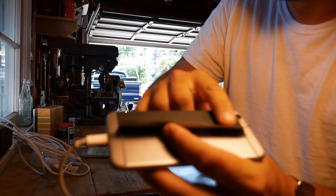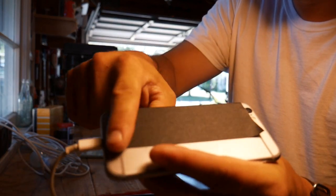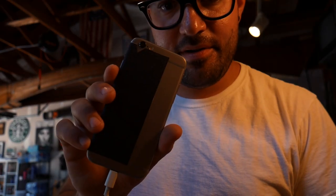We're in business — it's working. Let's let the gaffer taping begin. Half the phone is gaffer taped.